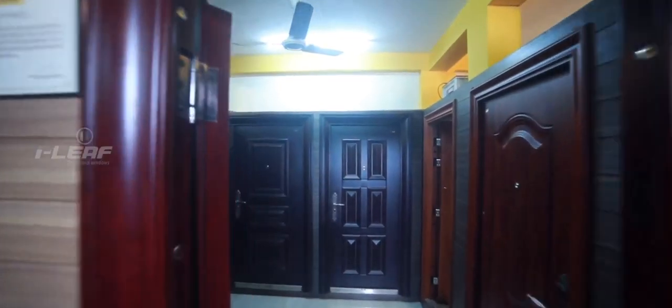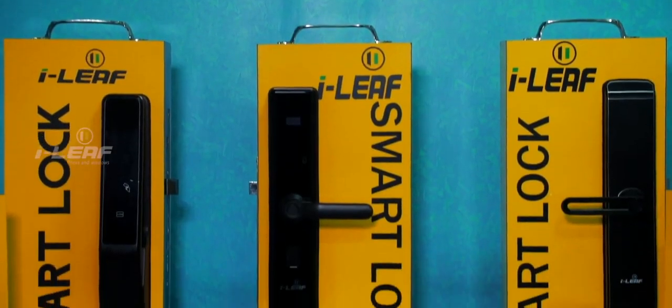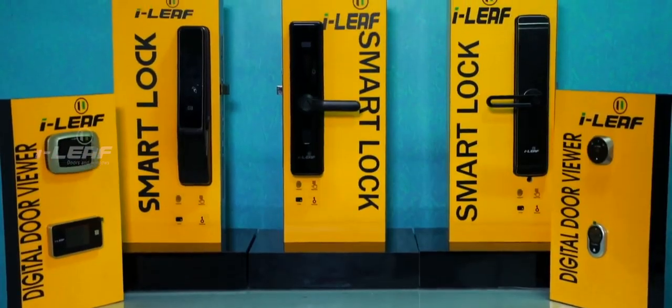The world today is getting smarter in dynamic space and keeping in step with the times. iLeaf presents a wide range of global door locking systems and digital door viewfinders.